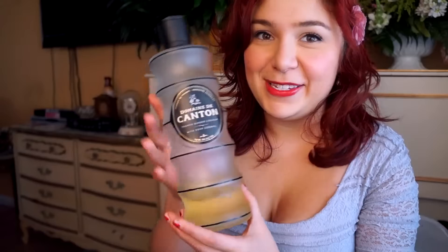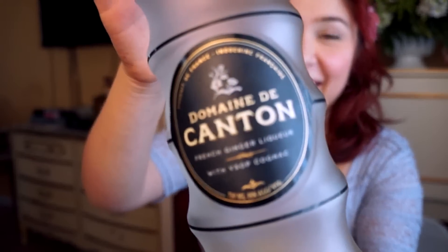Now for something quite special. This is Domaine de Canton — a cognac-based ginger liqueur. What I really like about it is that it's quite sweet, so it can be added to a cocktail in lieu of a simple syrup. But it also adds a little bit of warmth to any drink because it is ginger-based. It can add so much elegance to a drink so simply, and you just need the smallest bit to get enough flavor out of it, so please don't have a heavy hand.